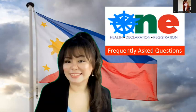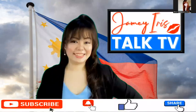Hi everyone and welcome to another episode of our One Health Pass frequently asked questions. My name is Jamie Iris, your Talk TV show host. I bring you travel updates, current events happening in and out of the Philippines, and other updates that will definitely help you when you travel back to the Philippines or back to where you are actually residing. Welcome to all our first-time viewers and to our subscribers — welcome back.